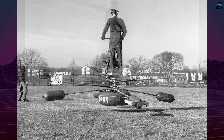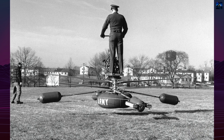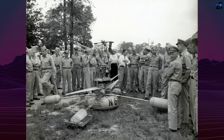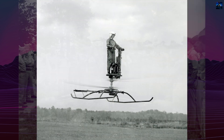It was powered by a 40-horsepower, two-stroke engine and could reach speeds of up to 65 miles per hour (105 kilometers per hour), with an operational ceiling of around 5,000 feet. Flight duration ranged from 30 to 40 minutes.